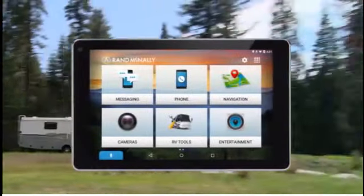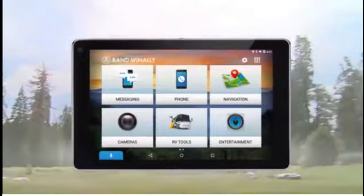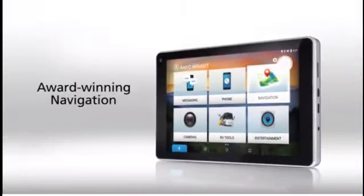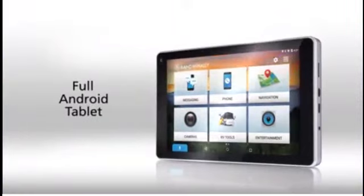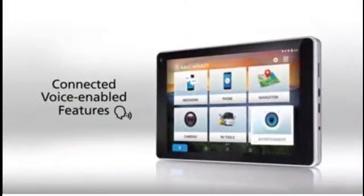OverDrive RV is the ultimate tool for RVers from the name that you trust. The OverDrive RV combines award-winning navigation designed for RVs, a full Android tablet, and connected voice-enabled features.